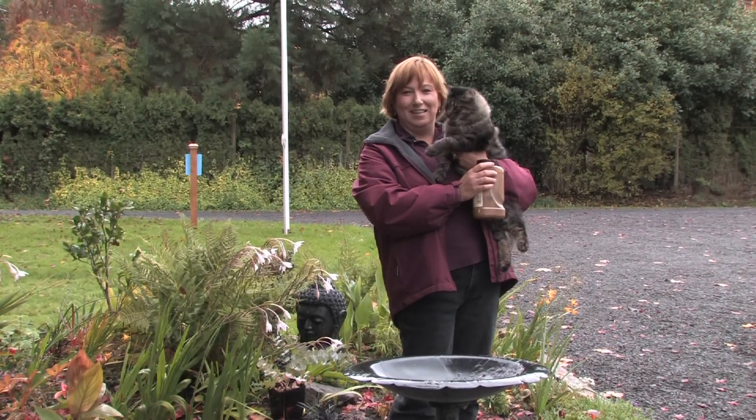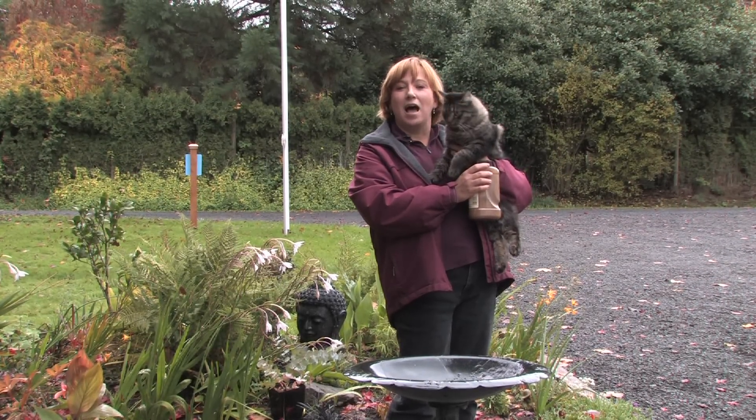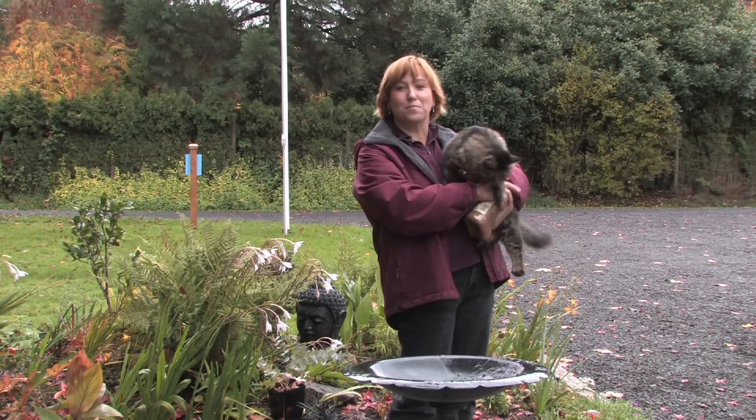Hi, this is Yolanda Vanveen and in this section we're going to talk about how to repel house cats from your bird feeders.